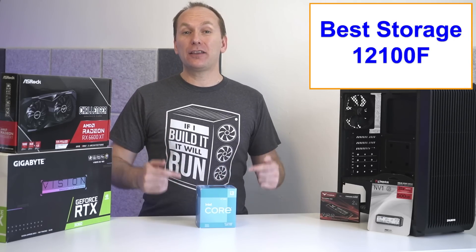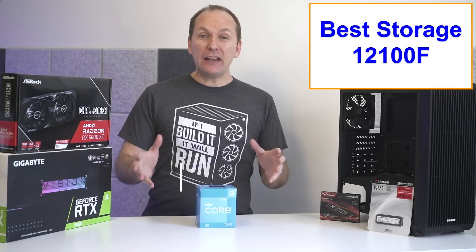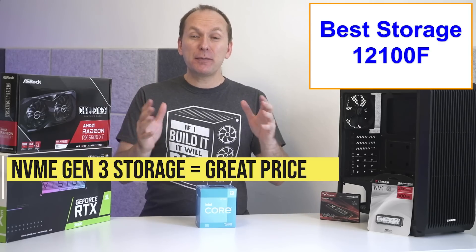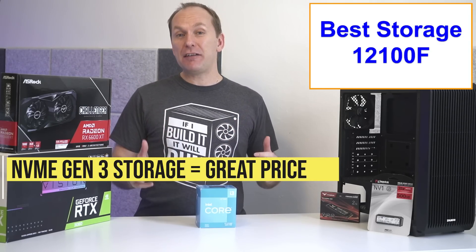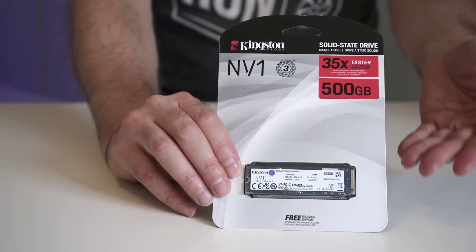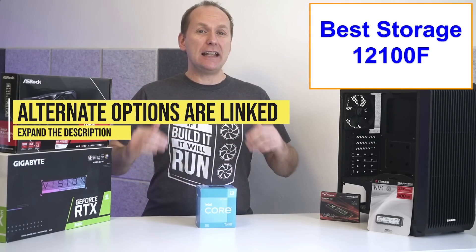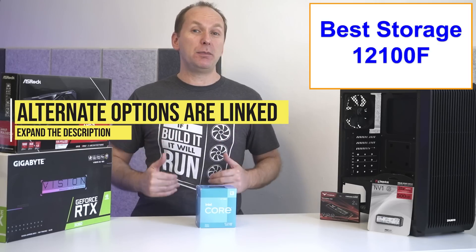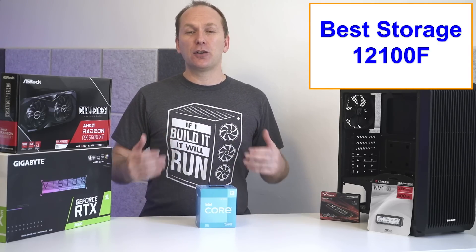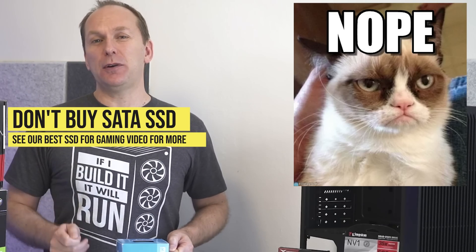What about the best storage for our i3-12100F PC build? We just want cheap and good enough. NVMe PCIe Gen 3 storage has never been cheaper, so I simply selected the cheapest 500GB NVMe — at the time of filming, the Kingston NV1 for just $41. I'll leave a list of 500GB NVMe drives in the video description that often take turns being the cheapest. I would avoid SATA SSDs — even if they're $1 or $2 cheaper, the faster NVMe drives just make more sense and there's no cable management to deal with.